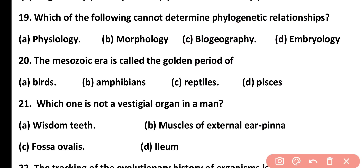Question number 20. The Mesozoic era is called the golden period of: birds, amphibians, reptiles, or Pisces. Correct answer is option 3. The Mesozoic era is the golden period of reptiles, especially dinosaurs.